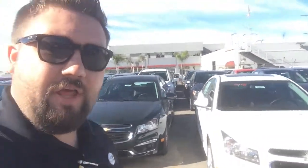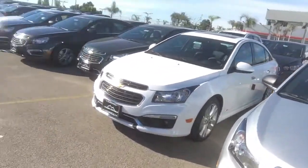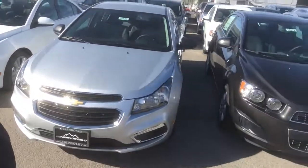Hey folks, this is SoCalChevySteve with Glendora Chevrolet. Over here, I've got some brand new beautiful 2015 Cruzes that are just being dropped off.